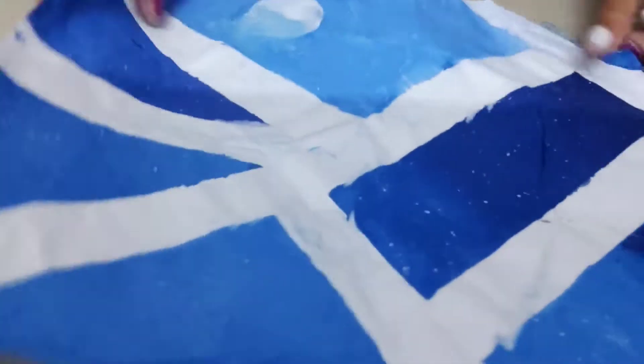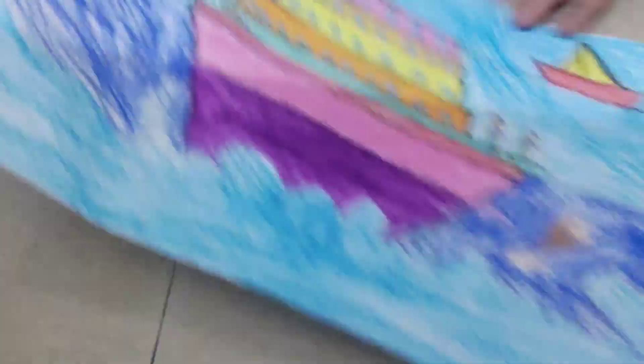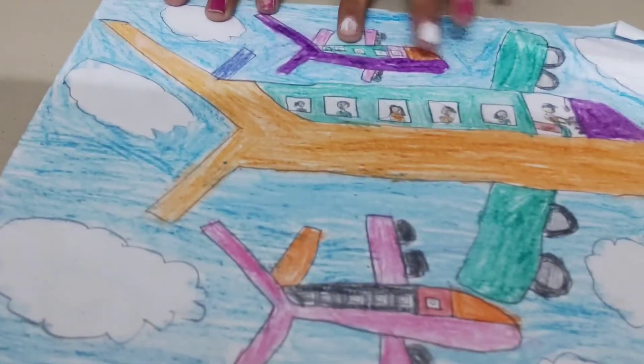I have done some drawings in lockdown — doctors and night sky. Then I have done some in two to three years, using oil-pastel drawing.